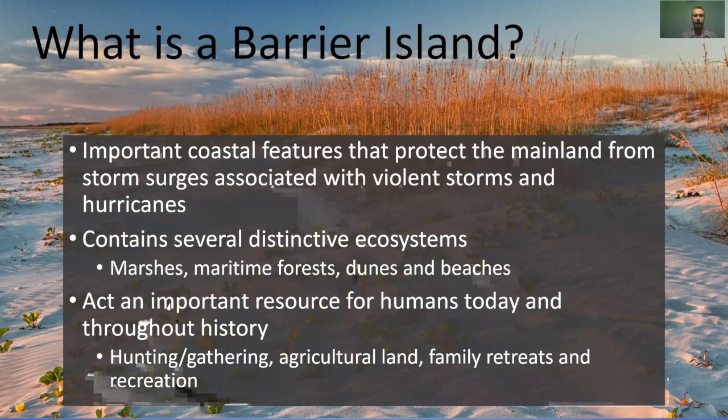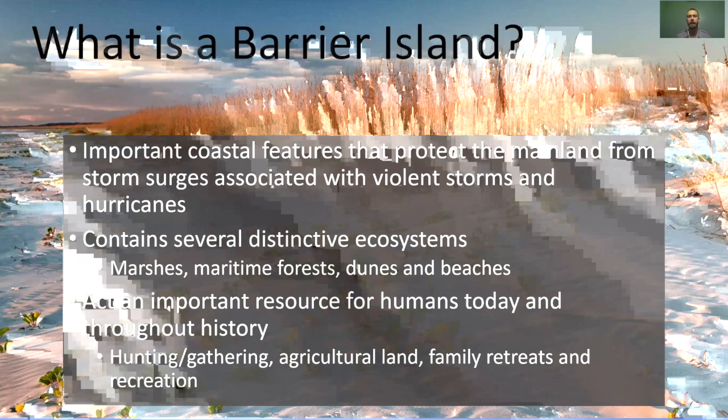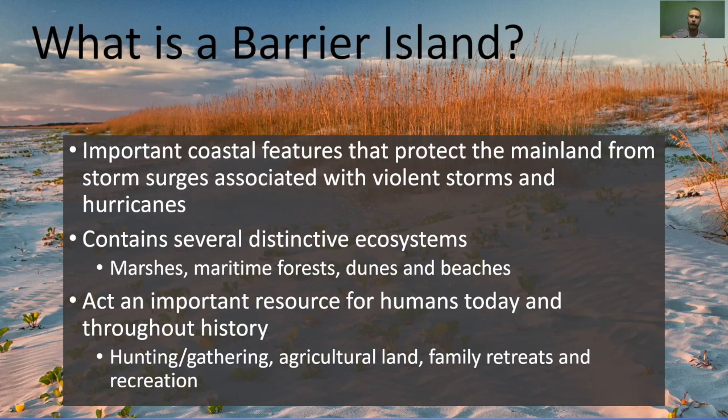That's a boring definition, so let's look at a couple of other ways to define a barrier island. You can talk about it as a coastal feature that serves to protect the mainland and our communities from storm surge and other effects from the ocean. There's a lot of violence and energy in the ocean, and those barrier islands absorb that energy as they interact at the boundary between land and sea. You can also define a barrier island by its ecosystems: a marsh on the backside, a maritime forest in the middle holding it all together, and dunes and beaches on the seaward side.